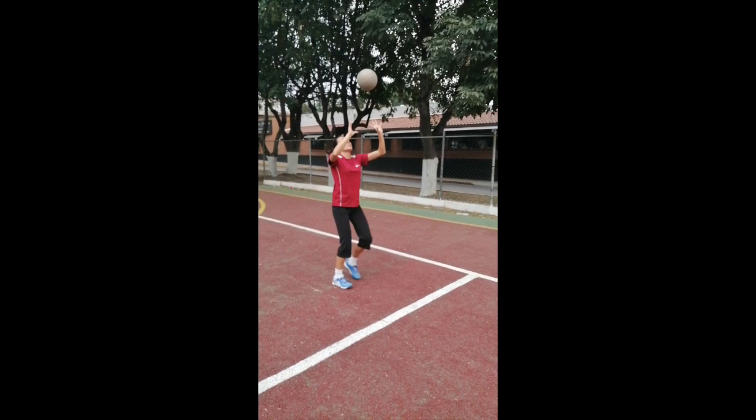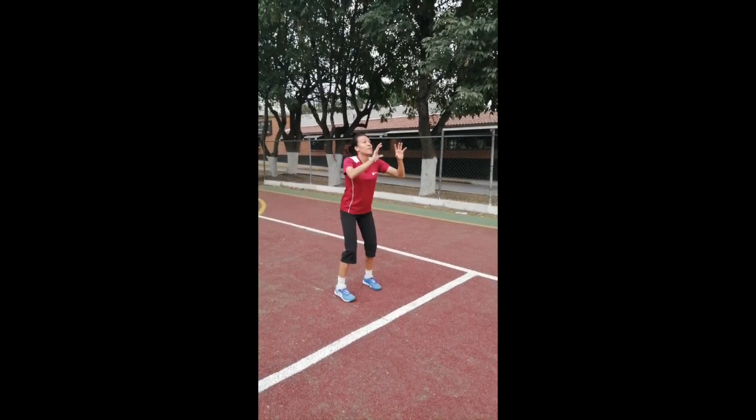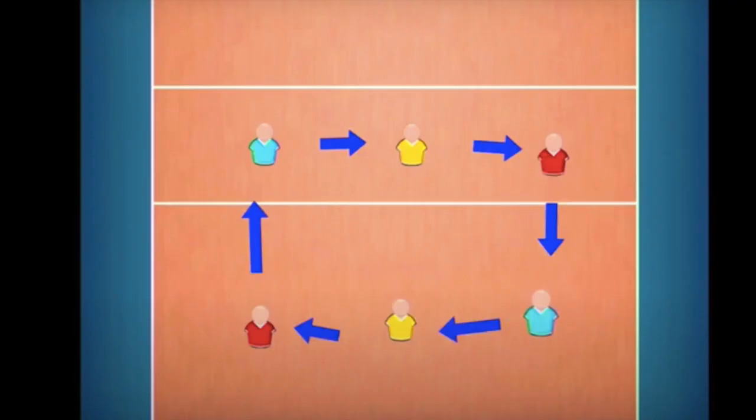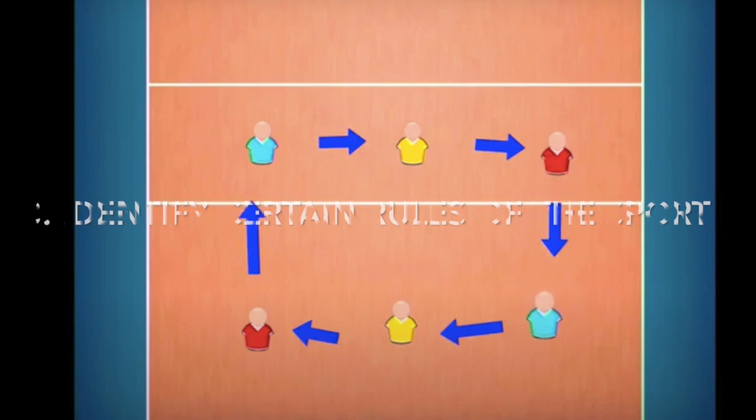I'm a bit disappointed not to have this unit on the court because it's my favorite sport in PE. At the end of the unit you will be able to: one, know and execute the basic skills of volleyball; two, understand how the game works; and three, identify certain rules of the sport.